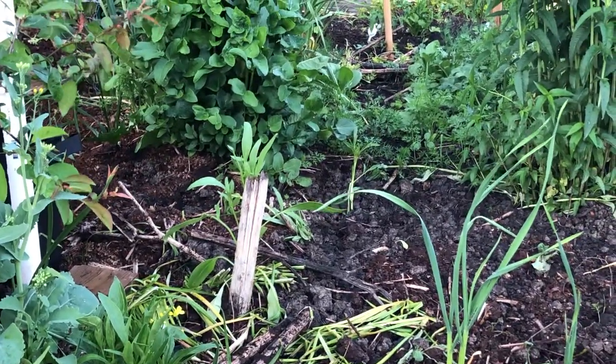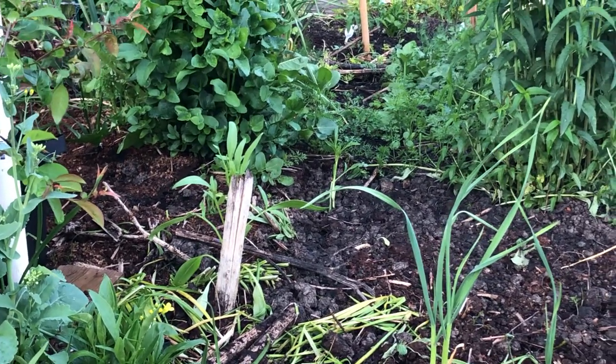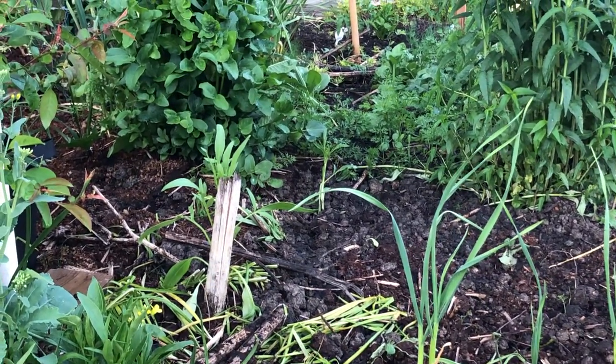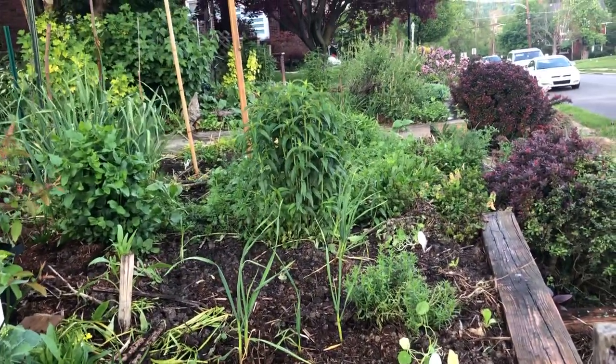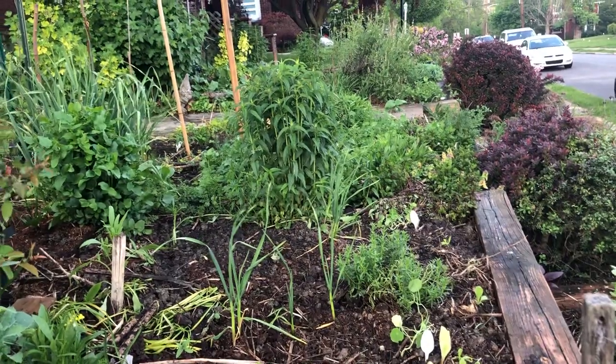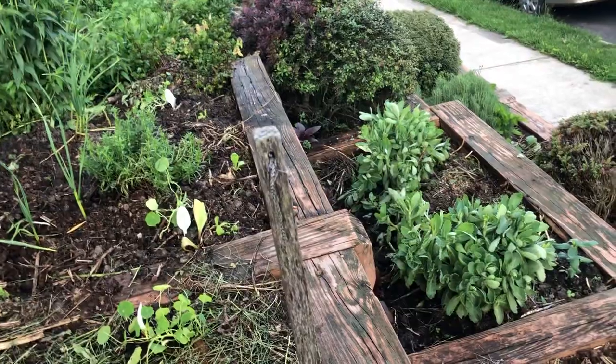That dead stock of sunflower leftover from last year is there just to prevent the deer from getting in and wrecking things — they're very good at it. We've got bee balm; I took out a tremendous amount of crabgrass through here and also down here.